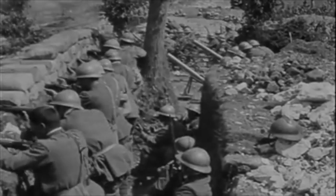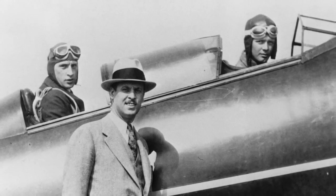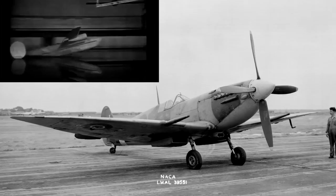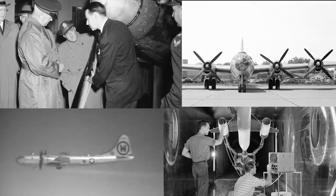We were kind of behind starting out at the breakout of World War I, so we got in the game and continued that heritage through World War II as well. Almost every airplane in World War II had some kind of testing done at NASA Langley.